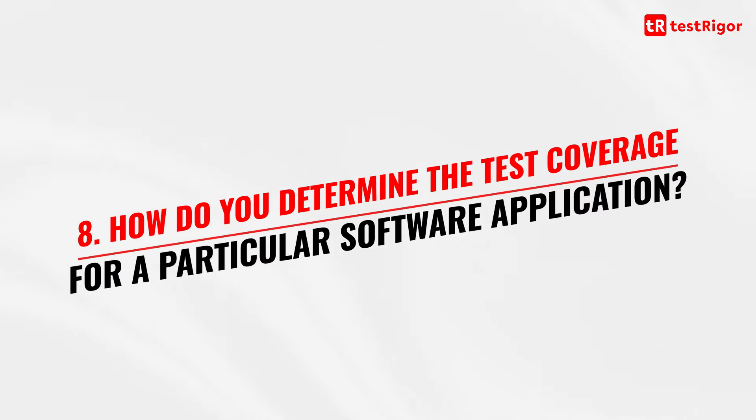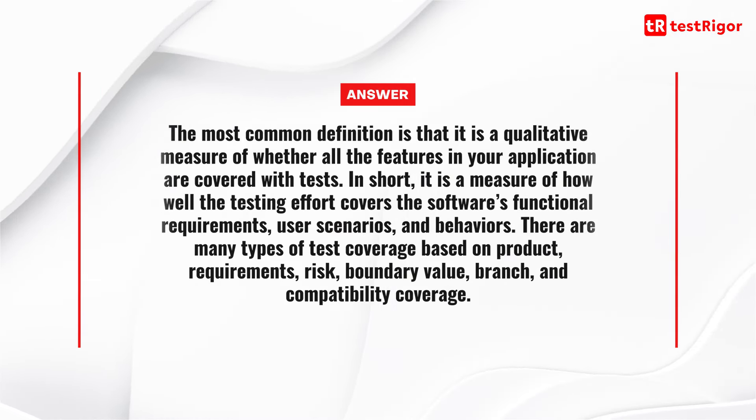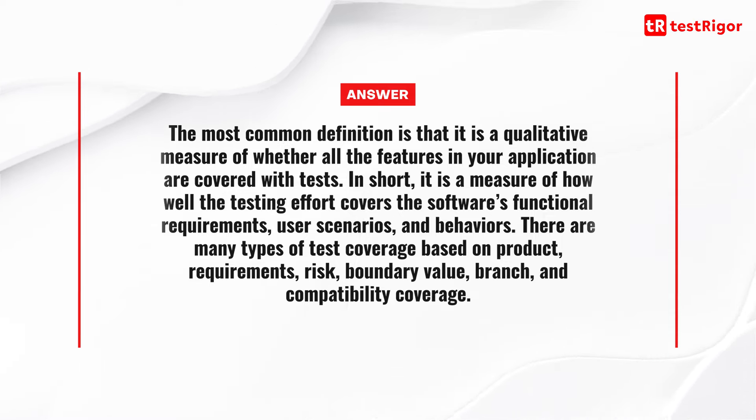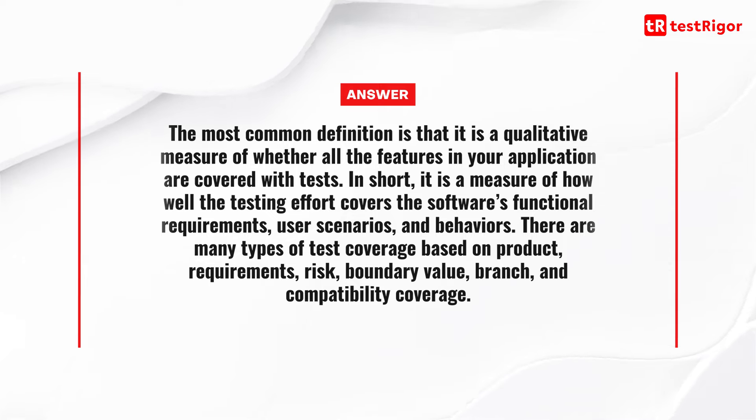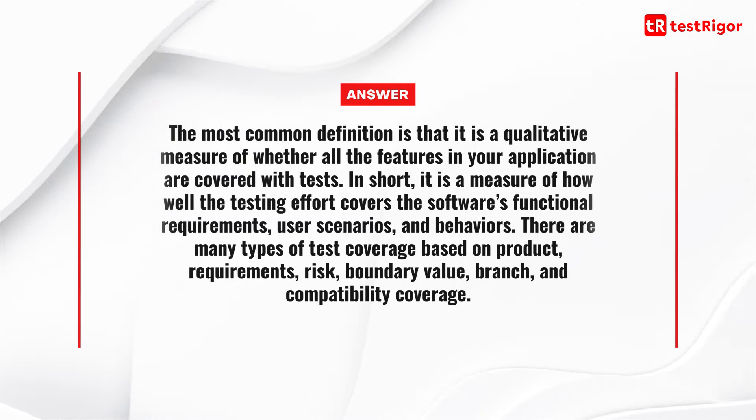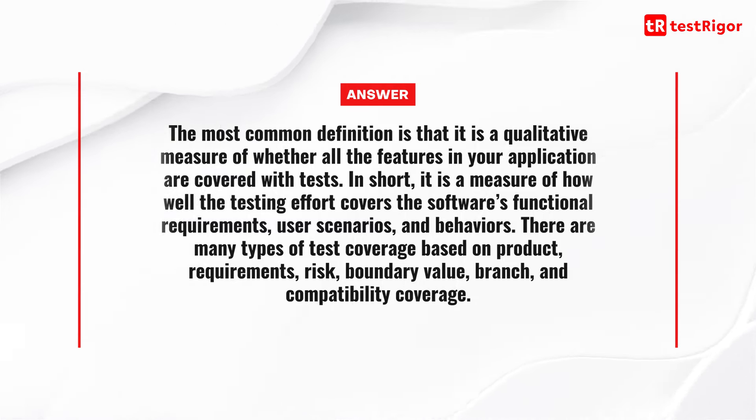The eighth question is: how do you determine the test coverage for a particular software application? The most common definition is that it is a qualitative measure of whether all the features in your application are covered with tests. In short, it is a measure of how well the testing effort covers the software's functional requirements, user scenarios, and behaviors. There are many types of test coverage based on product, requirements, risk, boundary value, branch, and compatibility coverage.